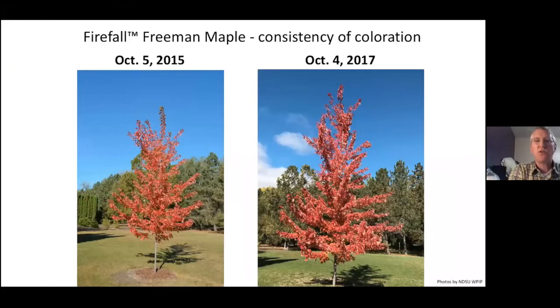Just to show you its consistency — these are the trees just inside the main gate off to the right-hand side at the Research Arboretum. You can see a separation by two years: October 5th and October 4th. The color is spot on.